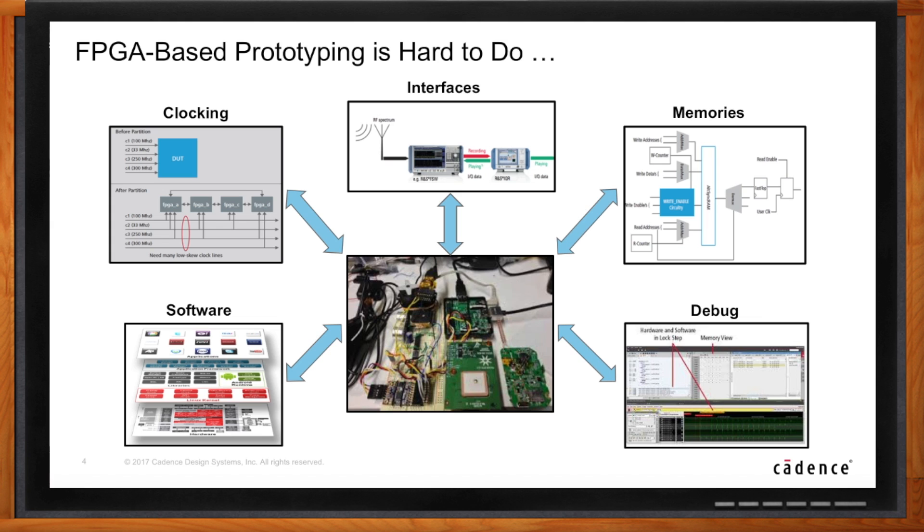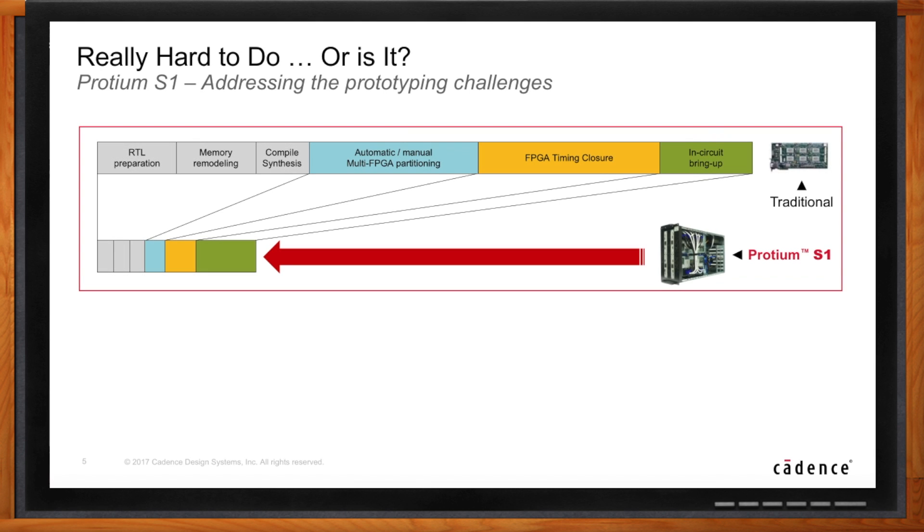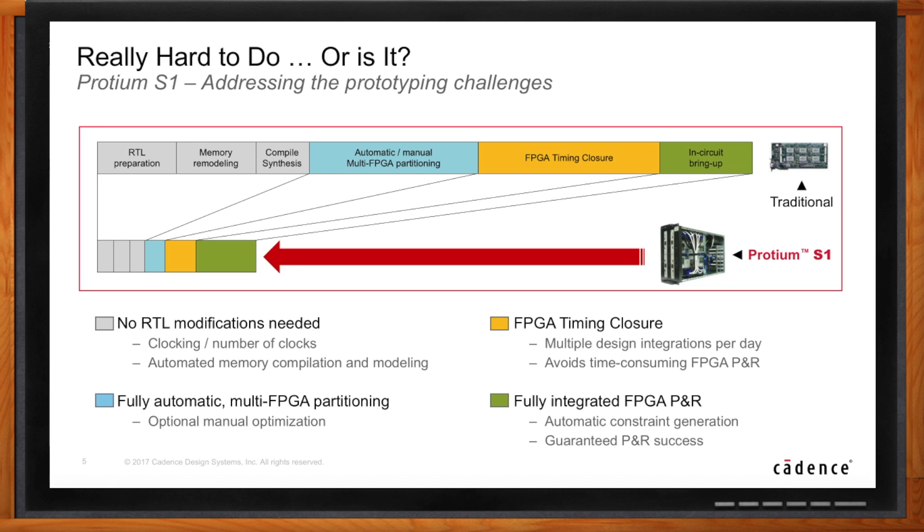Adding all these requirements together leads to prototyping bring-up times that are usually measured in months, which is of course a long time in today's fast-paced industry. But there's a cure — it's called Proteum S1, Cadence's recently introduced FPGA-based prototyping platform. Proteum S1 uniquely addresses many of the previously mentioned challenges, automates many aspects of the prototype bring-up process, and as a result reduces bring-up time from many months to just a few weeks — often just days.